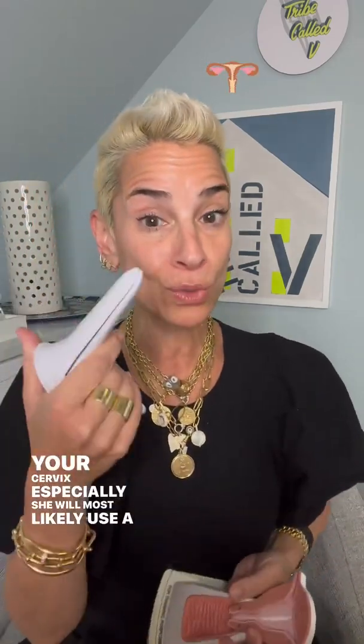But when it is time for you to have your PAPs and your test or any exam where your doctor has to look inside the vagina at your cervix especially, she will most likely use a speculum. Now, it's very important to know that it's not a clamp. A clamp would do this — this doesn't do it. It gently goes into your vagina and opens up so that she can see what's in there.